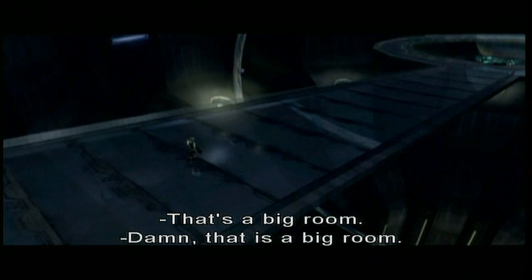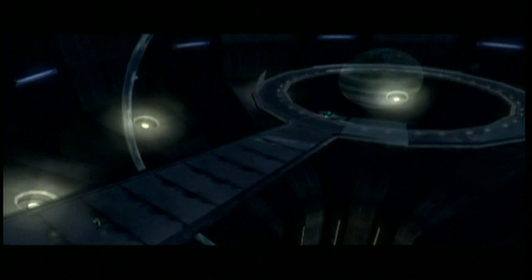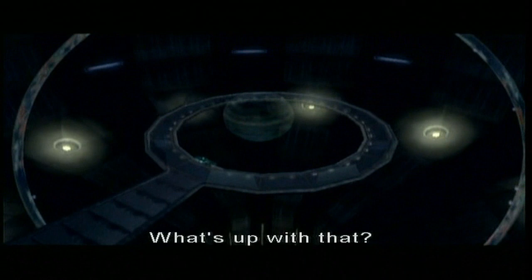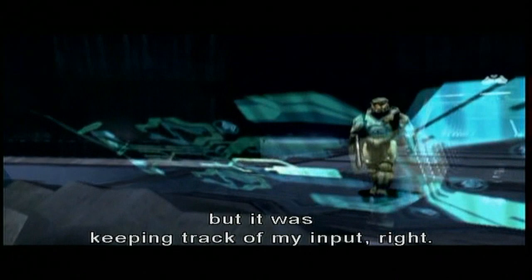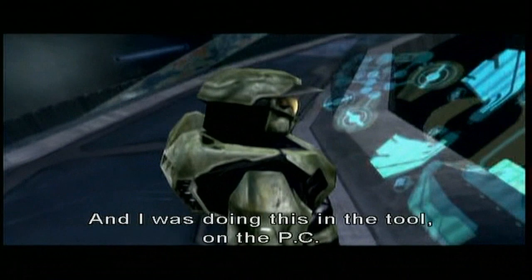Master Chief always looks like he's walking with a slight little gimp — what's up with that? You can see in this scene, because this is a lot of playback animation where it's just me running around and recording his stuff. It was keeping track of my input, and I was doing this all in the tool on the PC, so if I had bad lag on my mouse it made the Chief's movements jittery.